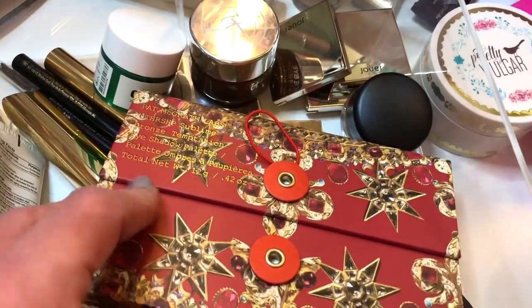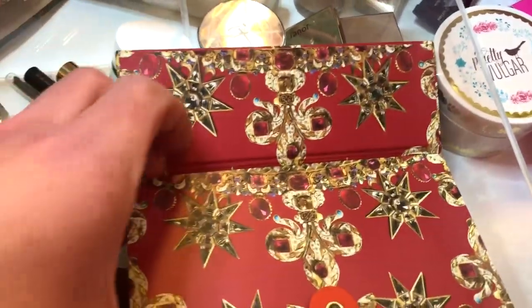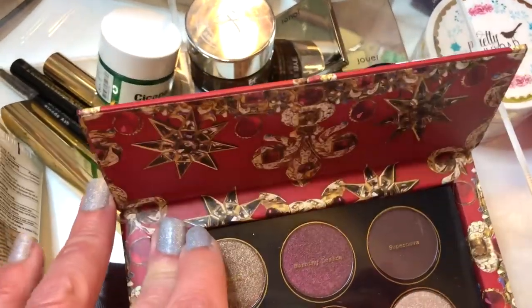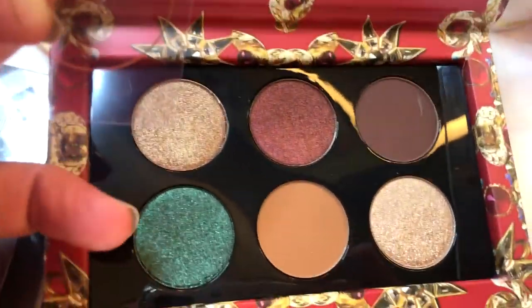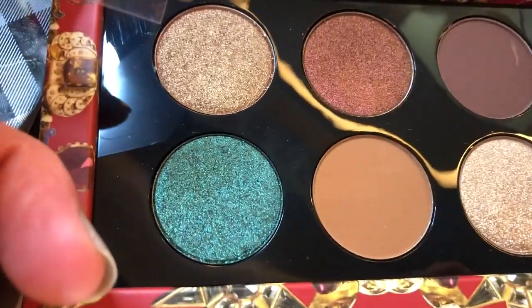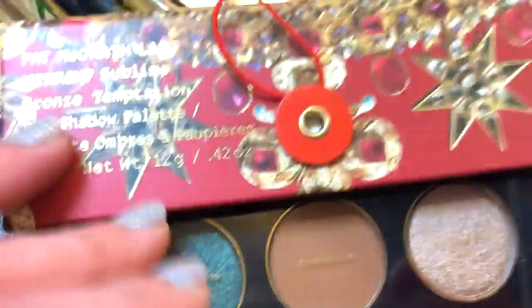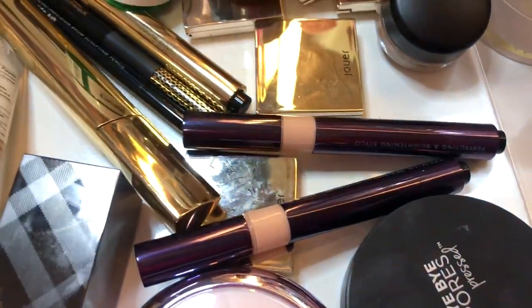Then we have the Mothership Bronze Temptation. This one says fall to me the most — it is absolutely gorgeous. Look at that blue-green shade — so pretty. So those are the eyeshadow palettes I'm going to be using.